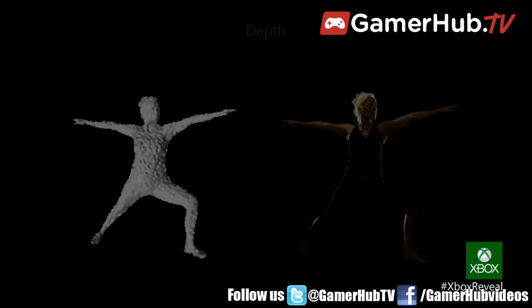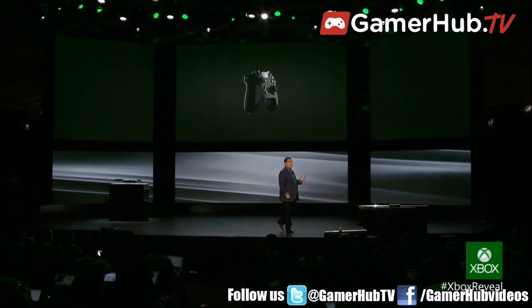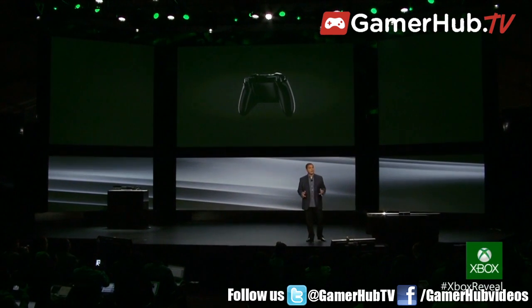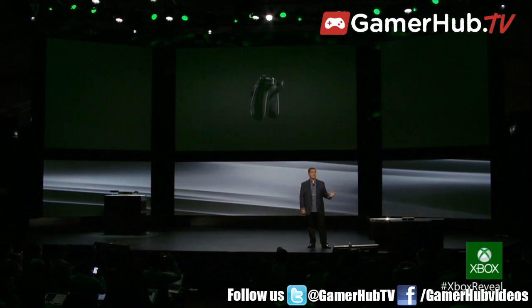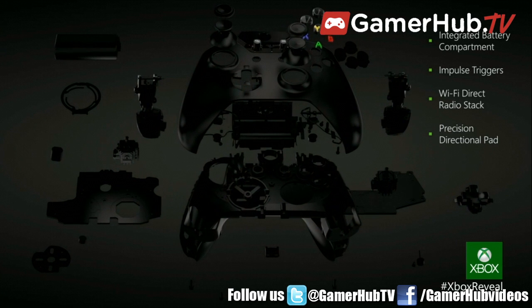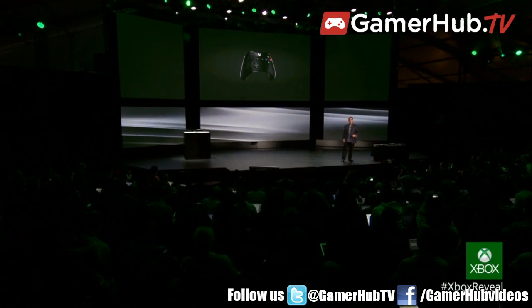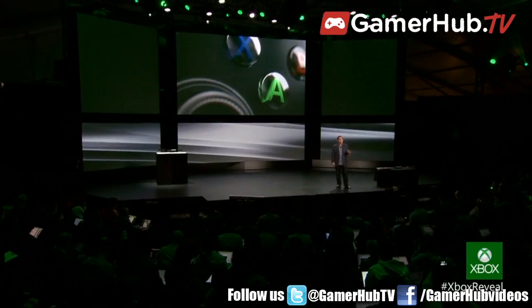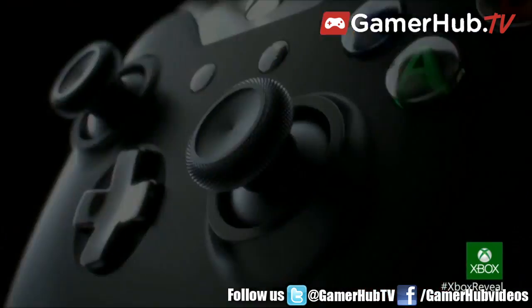We wouldn't bring you next-generation gameplay without innovating on our controller. For the new generation, we're taking the world's best controller and making it better. The Xbox One controller is updated with over 40 design innovations. It features updated ergonomics and an integrated battery compartment that just fits better for gamers of all ages. New dynamic impulse triggers allow creators to program feedback directly into the triggers, and a newly designed D-pad creates precision for immersive gaming. This is your controller, designed by gamers for gamers, for the next generation.